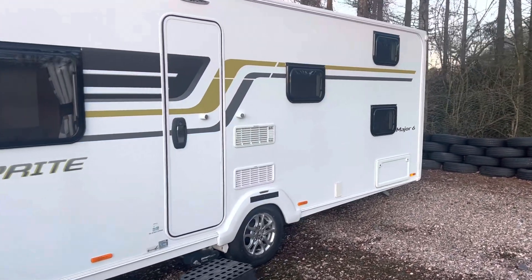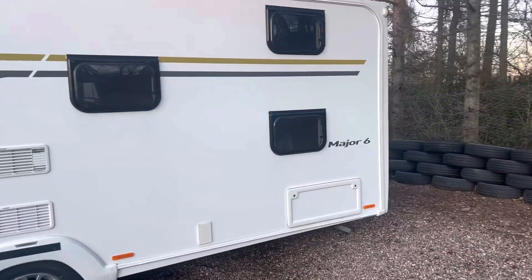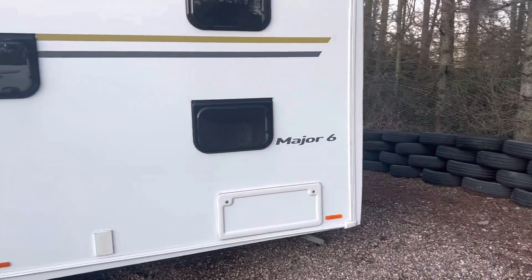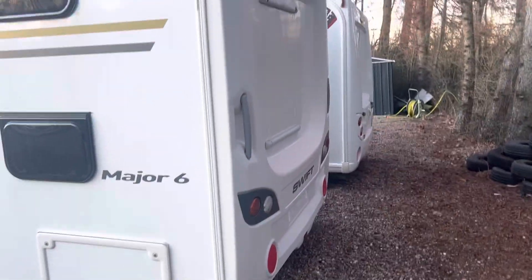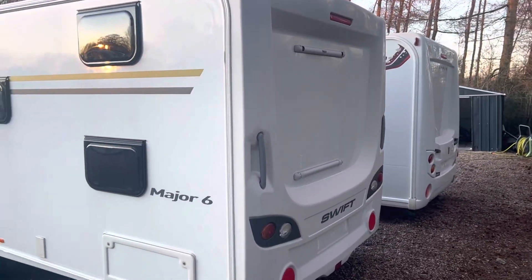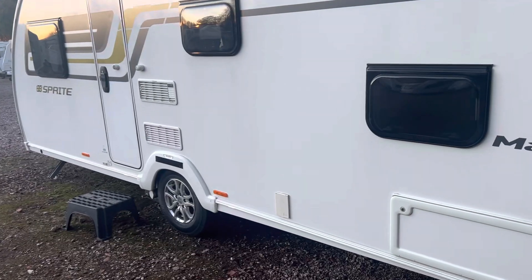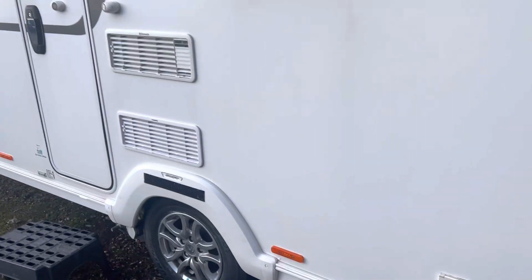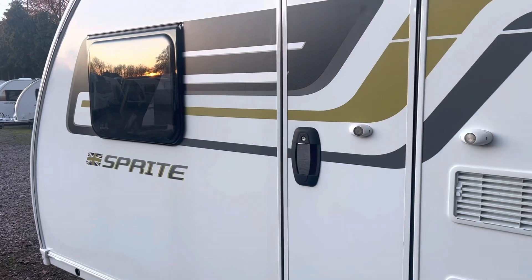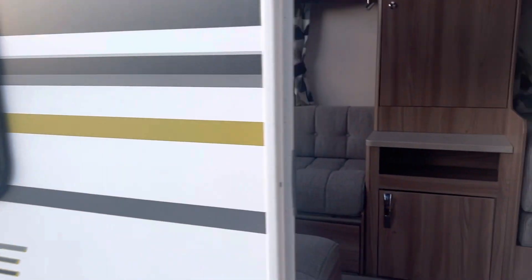On the caravan there are no nasty dents, dinks or any marks. It has been very well cared for and looked after. It's got the fitted Fiamma bike rack mounts on the back so you can get a cycle rack fitted, and it's also got an external 240 volt point fitted to the outside. There are nice graphics on the side with a grey and green effect.